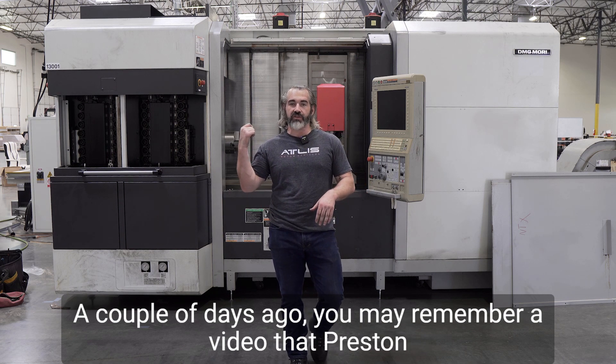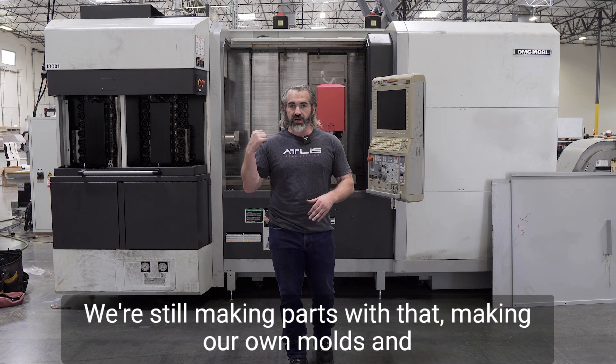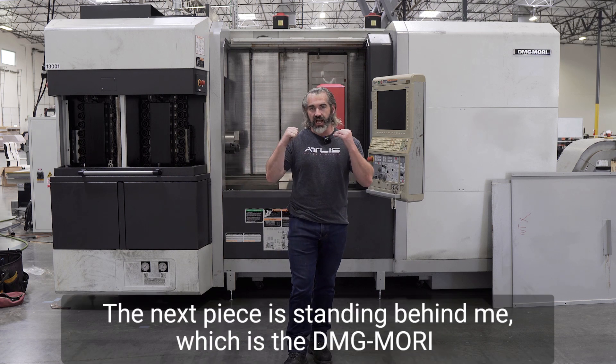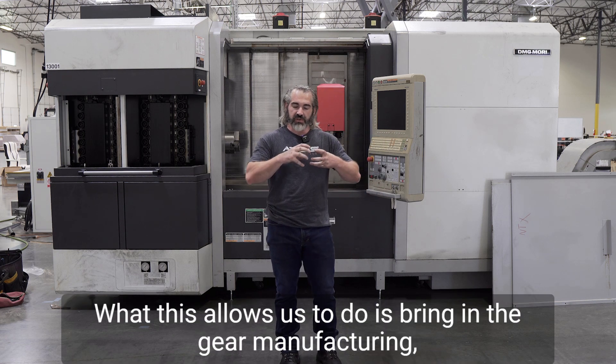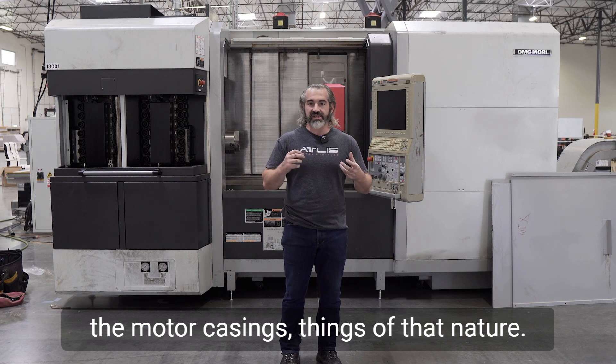A couple days ago you may remember a video that Preston put out with the CNC router that we just got in. We're still making parts with that, making our own molds and still pushing that forward. The next piece is standing behind me, which is a DMG Mori NTX 2000 5-axis lathe. What this allows us to do is bring in the gear manufacturing, the motor casing, things of that nature.